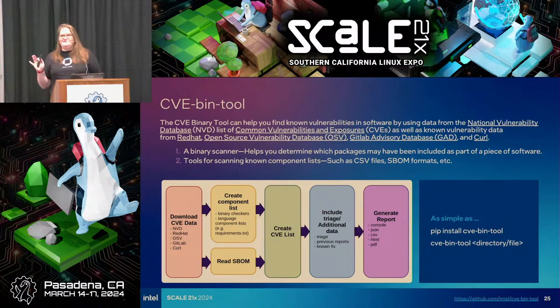CVE bin tool is led by Terry Oda, with help from Google Summer of Code — a very community-supported project. It's a binary scanner that helps determine which packages may have been included in a piece of software. It has 290 checkers focusing on components like OpenSSL. It can scan a CSV file, language-specific package scanners, and several software bill of materials formats. It provides a very easy way to analyze software — as simple as installing it and running it on the command line to scan a folder.